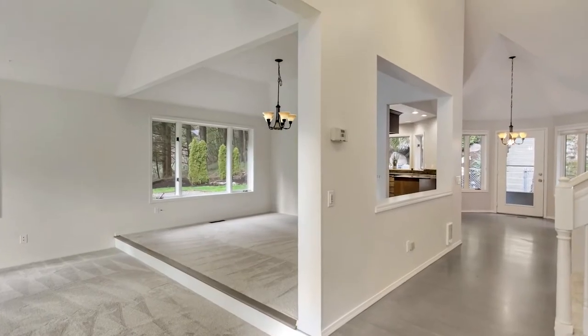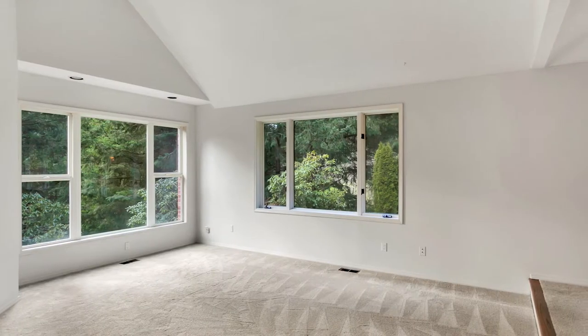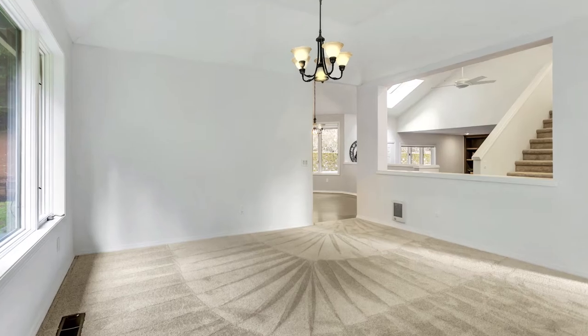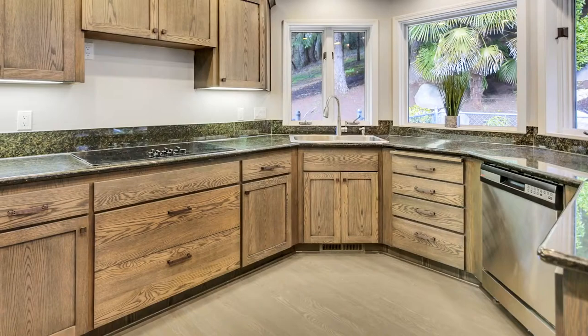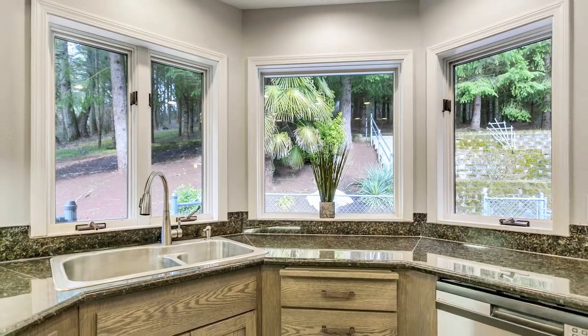Heading inside, you'll discover beautiful architecture with vaulted ceilings, skylights, and large windows providing abundant natural light. Hardwood floors lead to the delightful remodeled kitchen with an eating bar, slab granite counters, plenty of storage, and peaceful views.